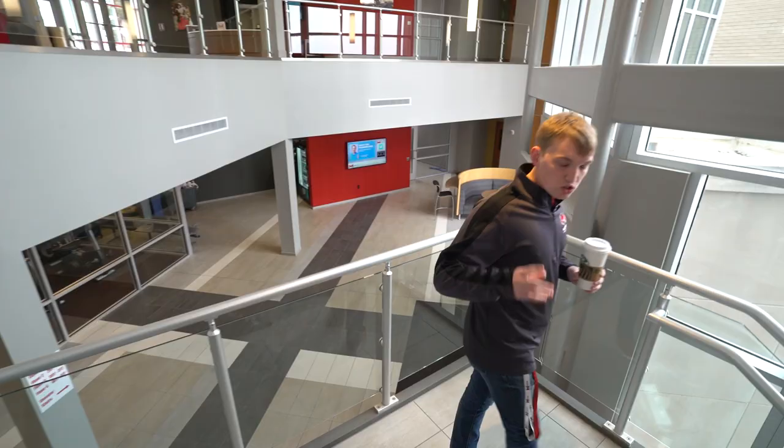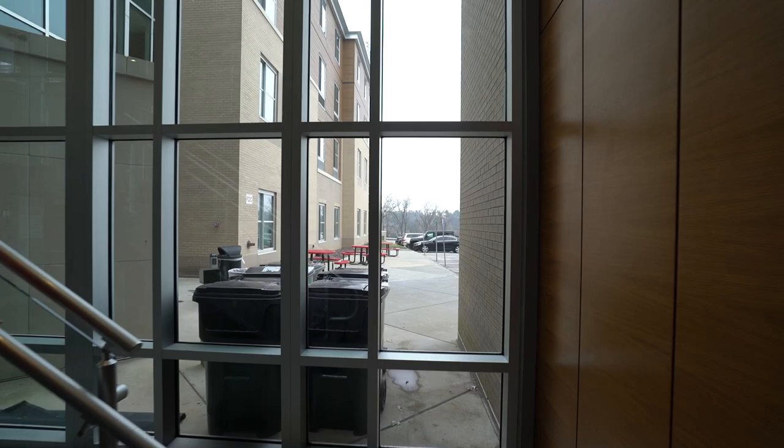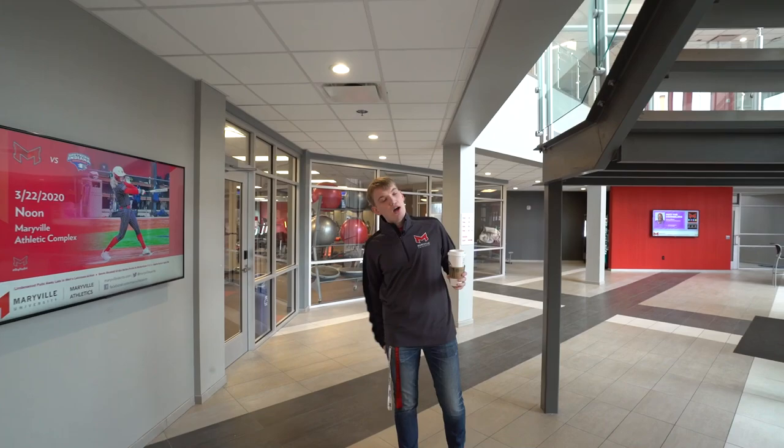We're now on the first floor of Saints Hall. The back door leads to our parking lot for Saints residents. If you're a Saints resident, you park in the Saints lot; commuter students can park there too. The campus is nicely laid out with resident-specific and visitor parking areas conveniently located.